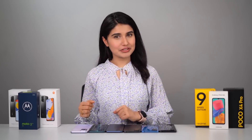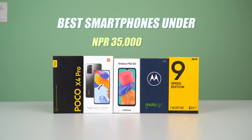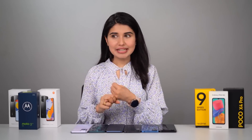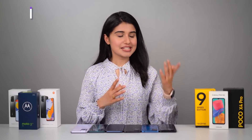Hey guys, I hope you're doing well. I'm back with yet another buy guide video where I'll be talking about the best smartphones you can get under 35,000 rupees in Nepal, around 20,000 rupees in India, or about 300 dollars internationally. This price category has always been the crowd-puller, known for bringing premium mid-range features like AMOLED displays, higher refresh rates, versatile camera setups, and faster charging speeds to a more affordable market.